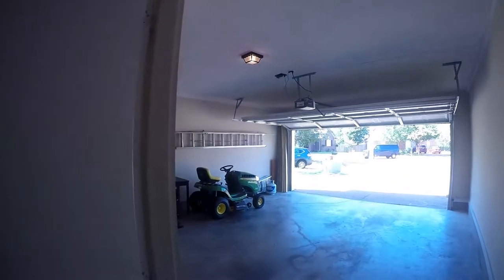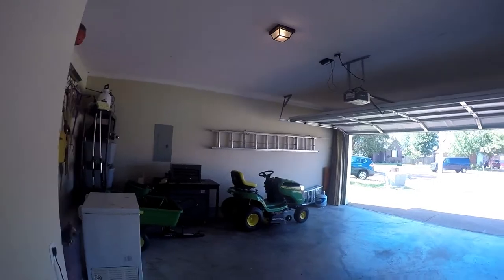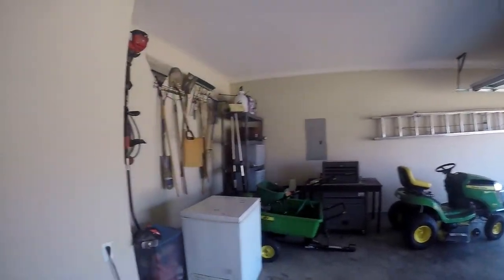Our last stop on the first floor is going to be a laundry room with access to a two-car garage, which has a nice storage space.